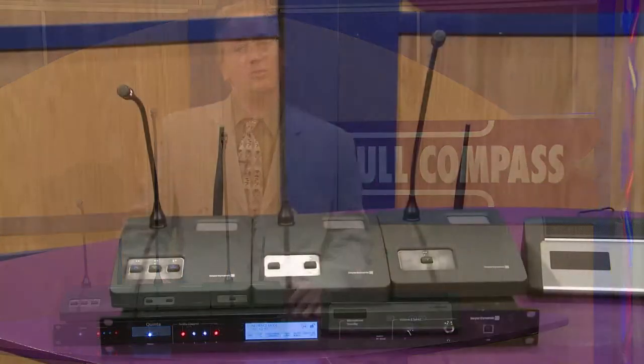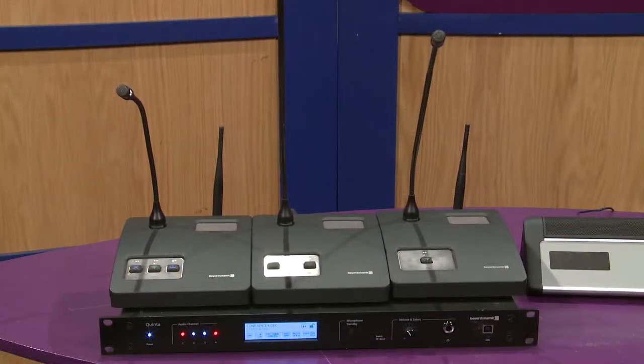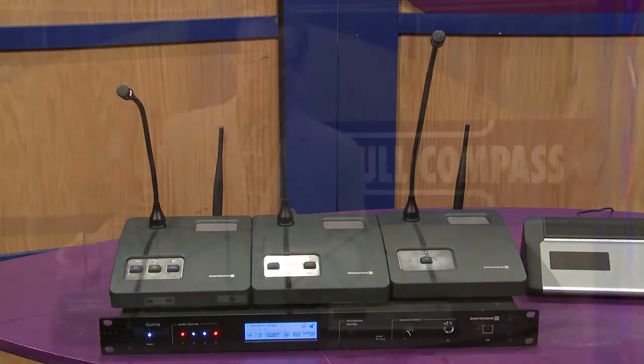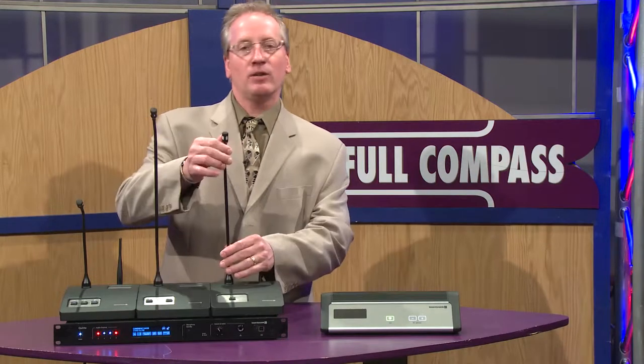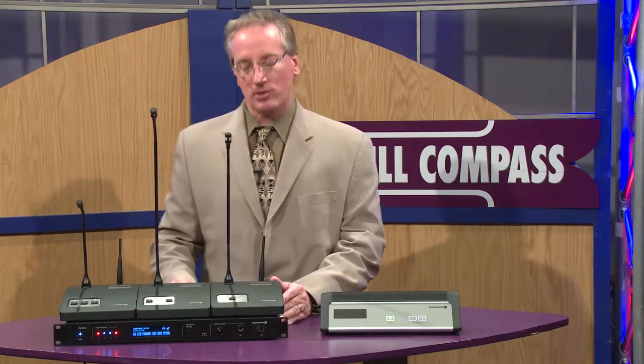Quinta can be used — and typically is used — for large-scale meetings, multi-purpose rooms, large boardrooms or conference rooms. Quinta will provide you with voice lift within that room through the mic stations and through the individual microphones for the participants.